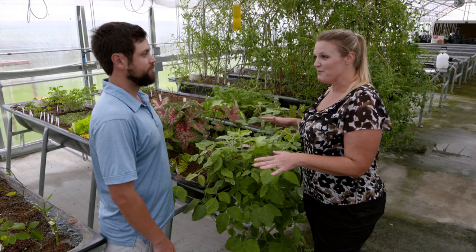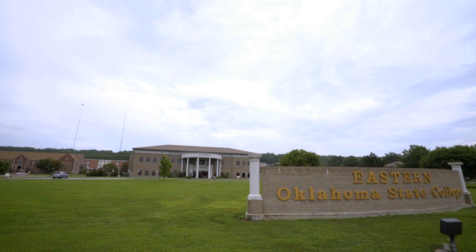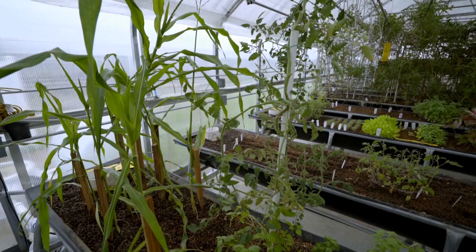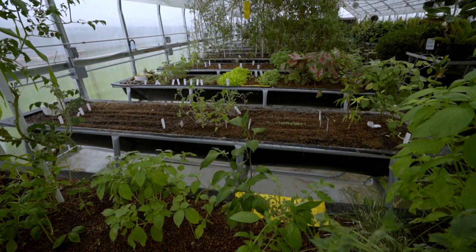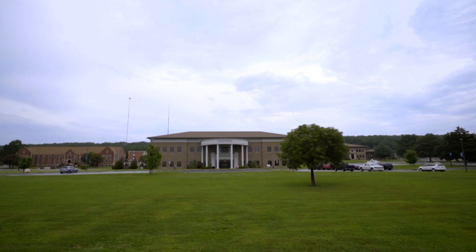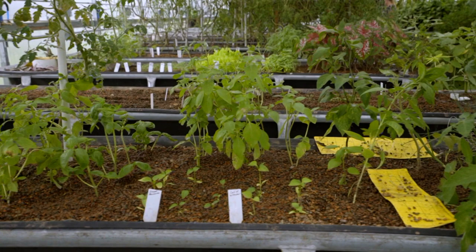We are here at Eastern Oklahoma State College, looking at an aquaponics system that Symbiotic Aquaponics has installed. Joining me is Kaven Smallwood. This is actually your second model after the version you installed at Kiowa. Kiowa provided the opportunity to do a proof of concept. Eastern Oklahoma State College took notice of what was happening at Kiowa and commissioned the installation of this system. This system is used for educational purposes, and gave us a great partner in developing aquaponics curriculum to take from this application into the classroom.